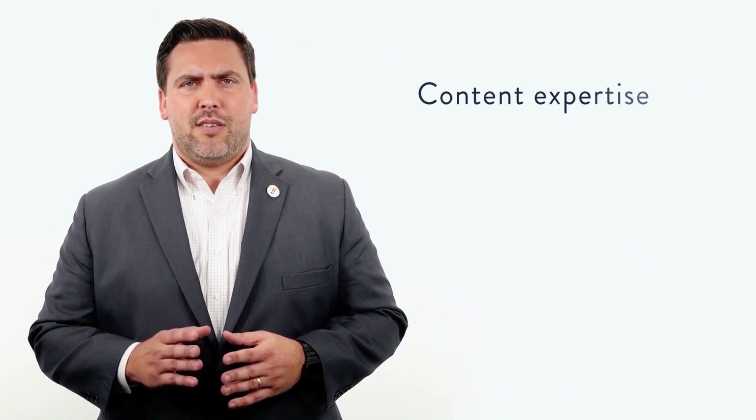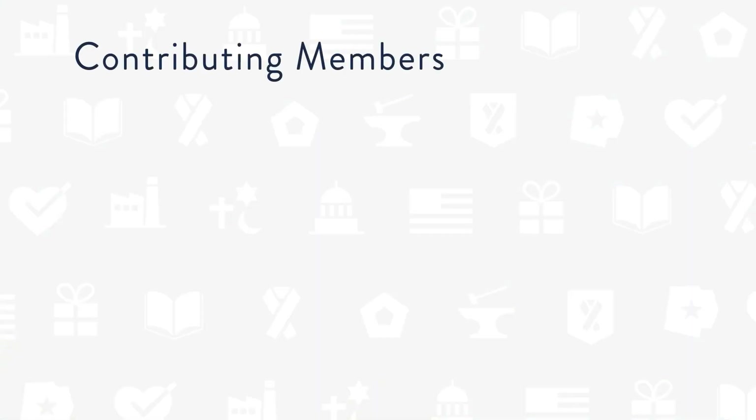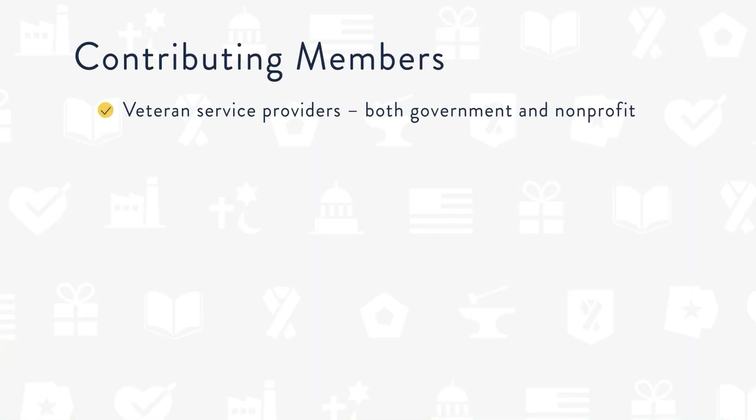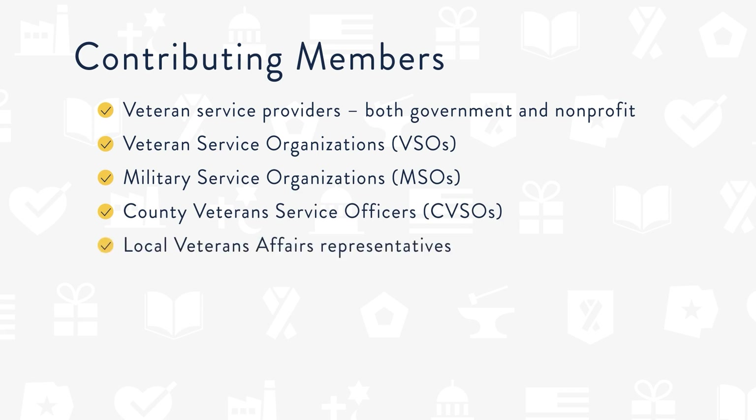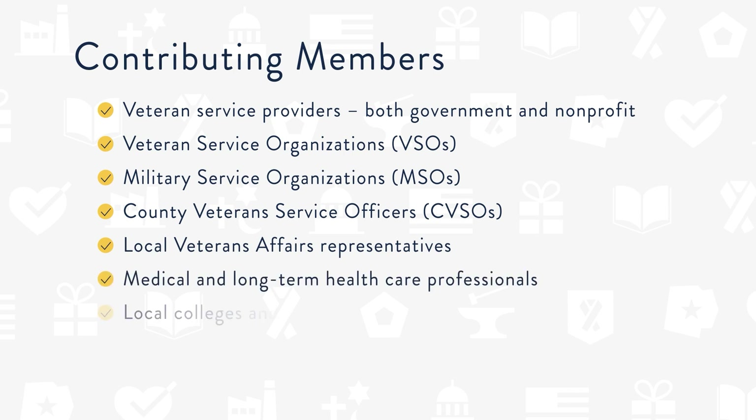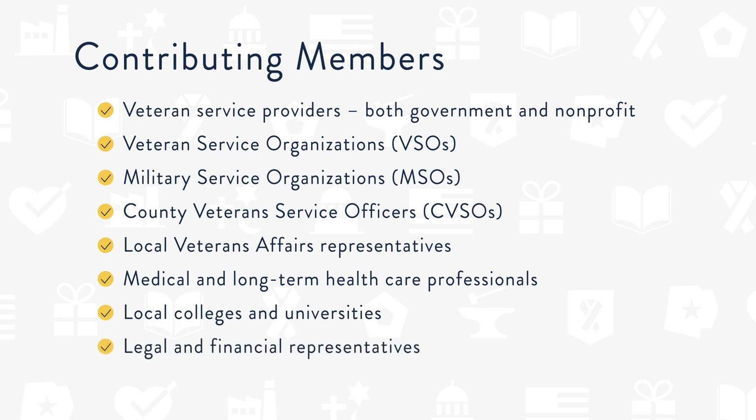Content expertise: these are members who are familiar with the subject matter and can contribute to the conversation. For example: veteran service providers both government and nonprofit, veteran service organizations, military service organizations, county veteran service officers, local veterans affairs representatives, medical and long-term healthcare professionals, local colleges and universities, legal and financial representatives, and local employment and career services.